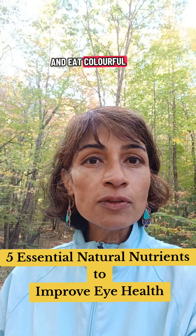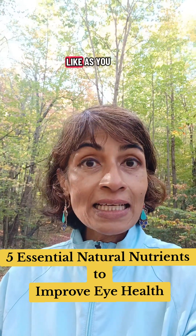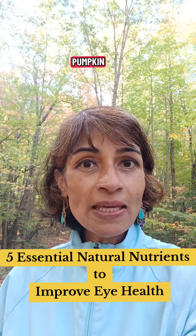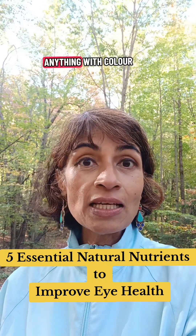Number two: try and eat colorful vegetables and fruits that have beta carotenoids. As you know, carrots are essential for the eye. Also squash, banana squash, pumpkin, yellow bell peppers, mangoes — anything with color.